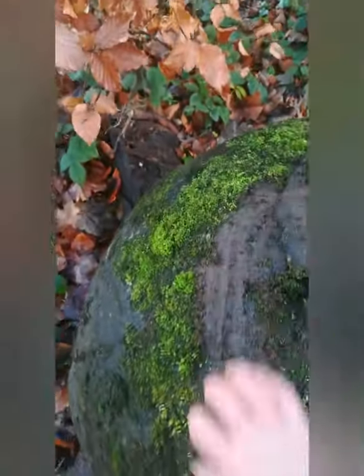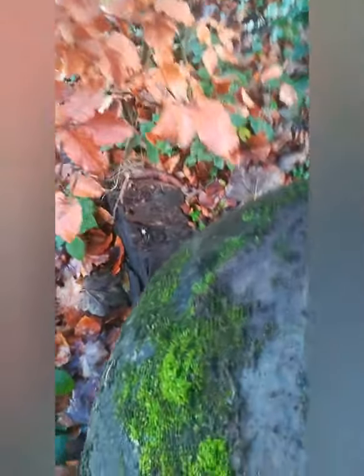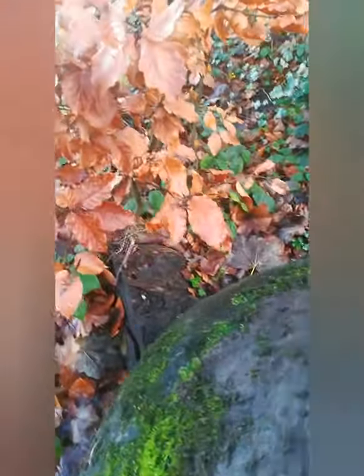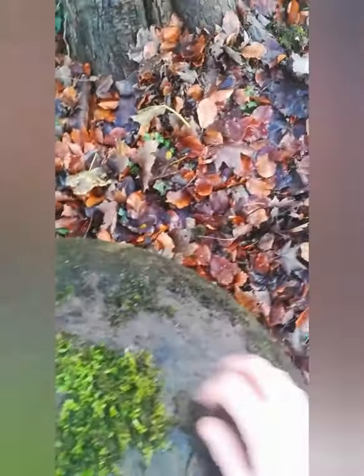Let's get some of this off — there's some inscription on that. That's definitely something. I'm not sure what. Let me clear some of that moss off it.